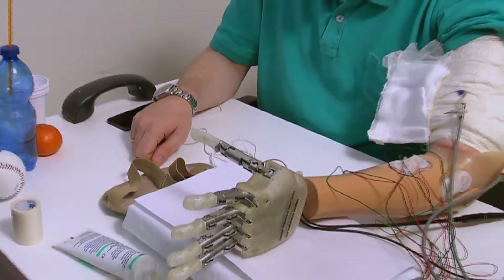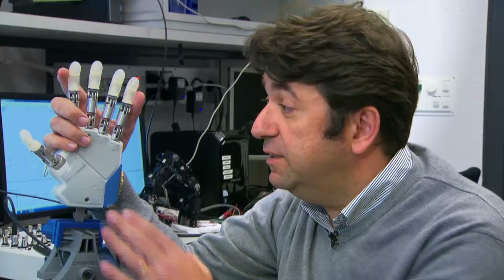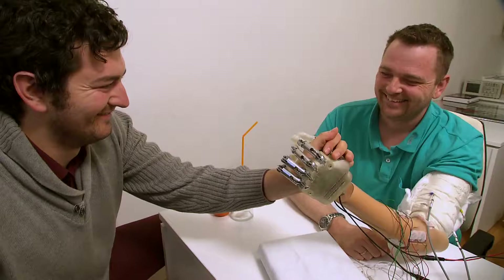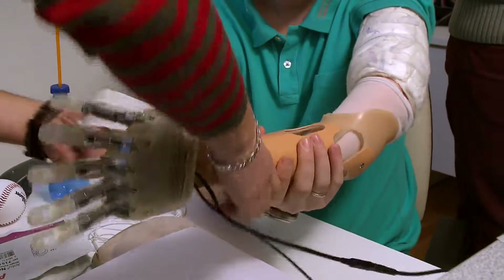For the first time we were able to restore a real-time sensory feeling in an amputee while he was controlling this sensorized hand. It was quite amazing because suddenly I could feel something that I haven't been feeling for nine years. My kids thought it was cool — they even called me the cable guy. We performed a four-week clinical trial implanting electrodes into the peripheral nerves.